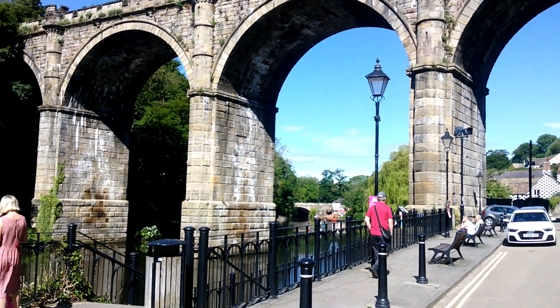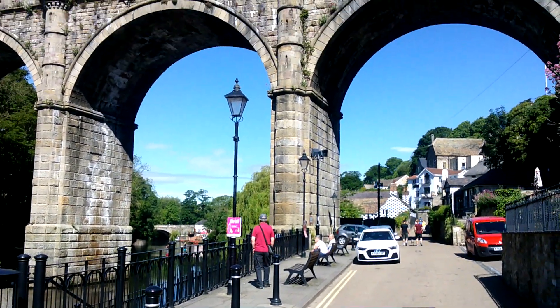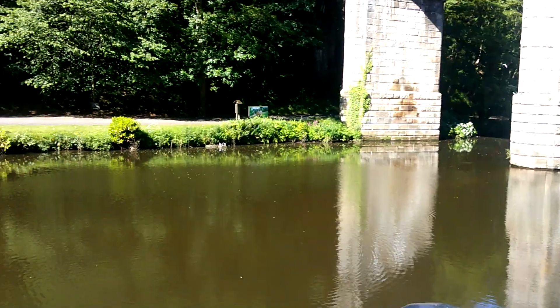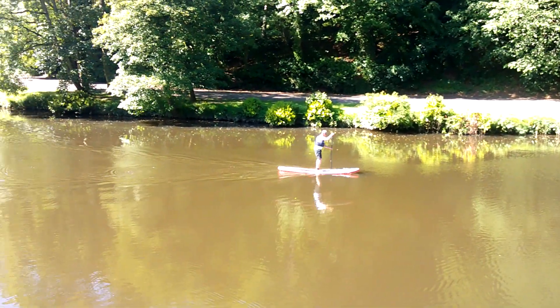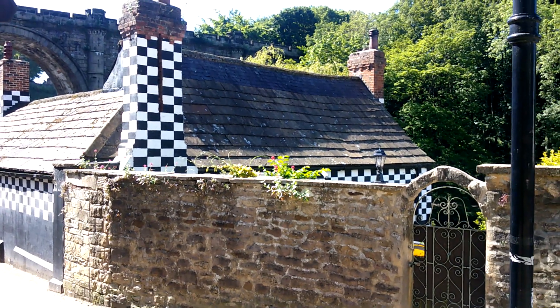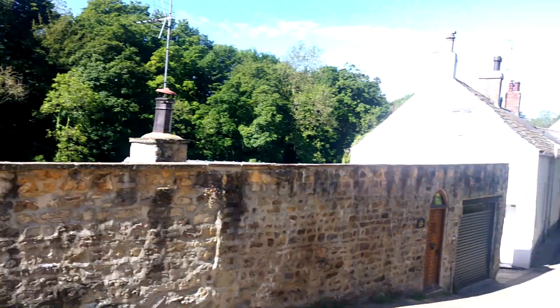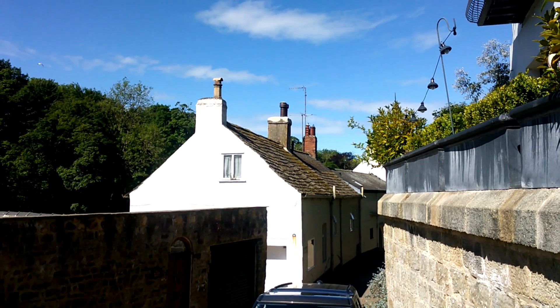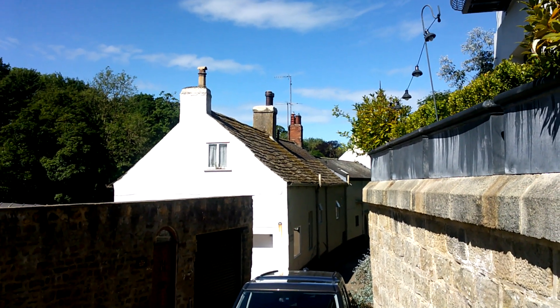Quite an imposing structure. Here's something I've not actually seen before on my visits to Knaresborough — this house with a thatched roof. Pretty rare for this part of the world, North England. The roof traditionally would be more like this one here — some kind of Yorkshire stone. Another example just over there, this building here. That would be the more traditional roofing material, I guess.